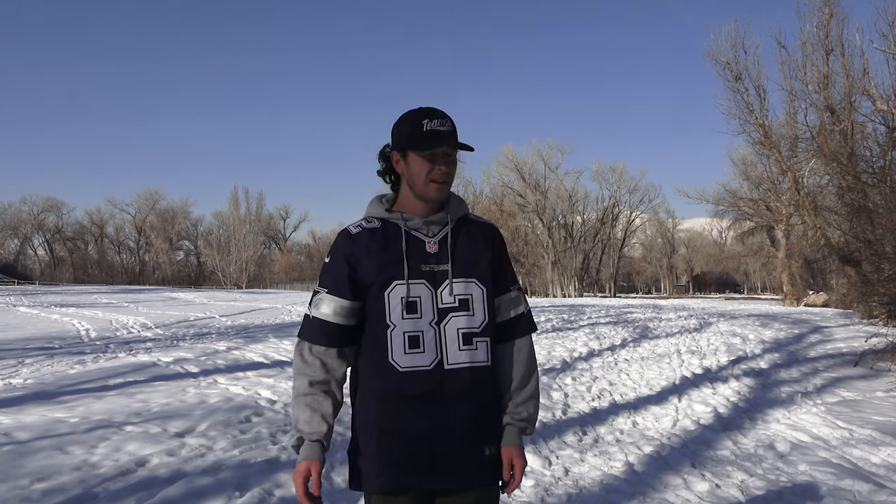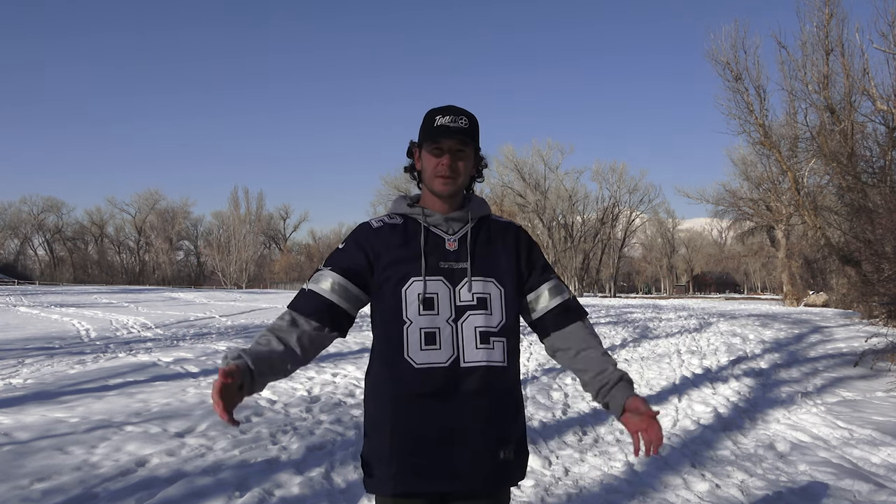We threw all the discs, did all the stuff. Let's grab those and we'll talk about them real quick, then we'll finish up the video.